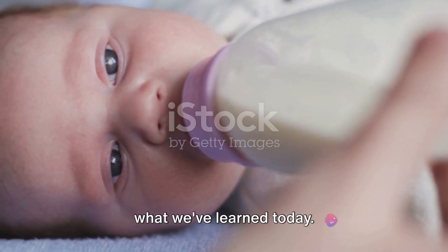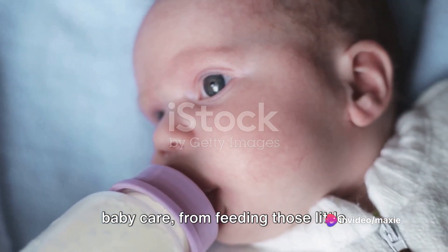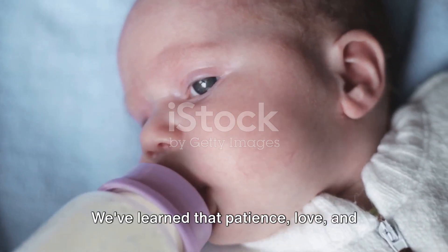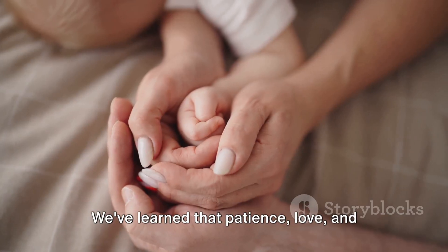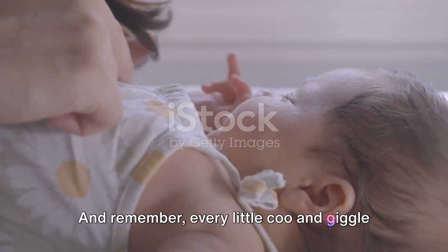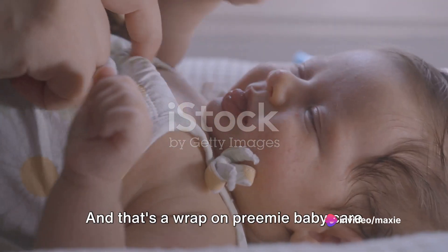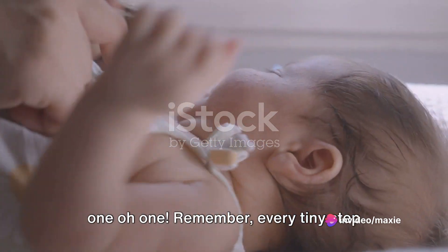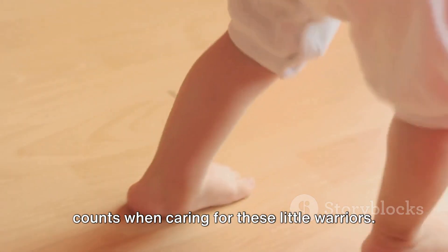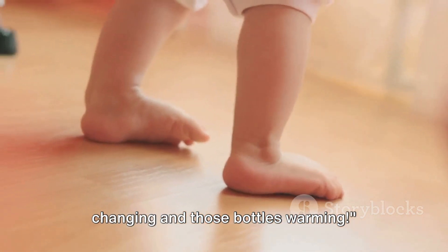Let's do a quick rundown of what we've learned today. We've covered the essentials of preemie baby care, from feeding those little tummies to tucking them in for a good night's sleep. We've learned that patience, love, and care are key ingredients in this journey. And remember, every little coo and giggle is a sign of their strength. That's a wrap on Preemie Baby Care 101 — every tiny step counts when caring for these little warriors. Until next time, keep those diapers changing and those bottles warming.